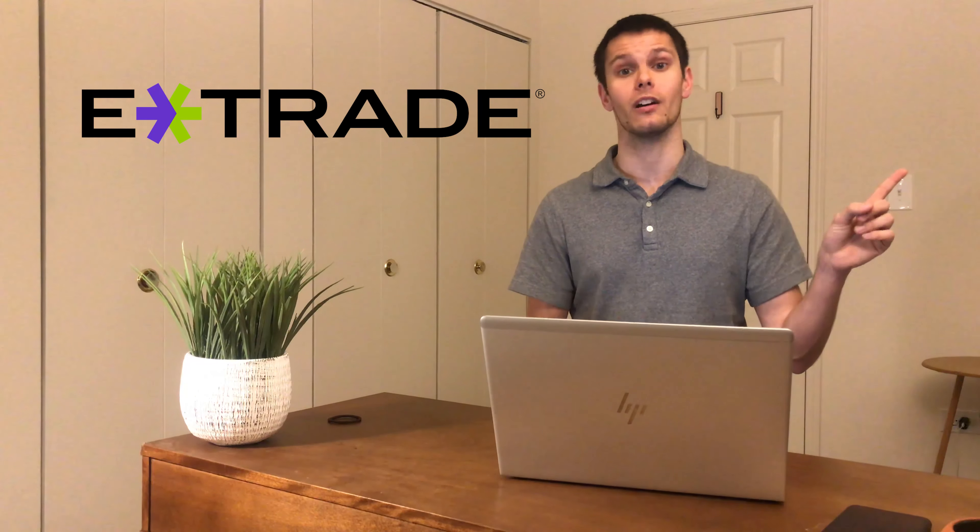They're as easy to open as a normal investment account, and many brokerages do them. Personally, I went with E-Trade to capture their promotional $100.